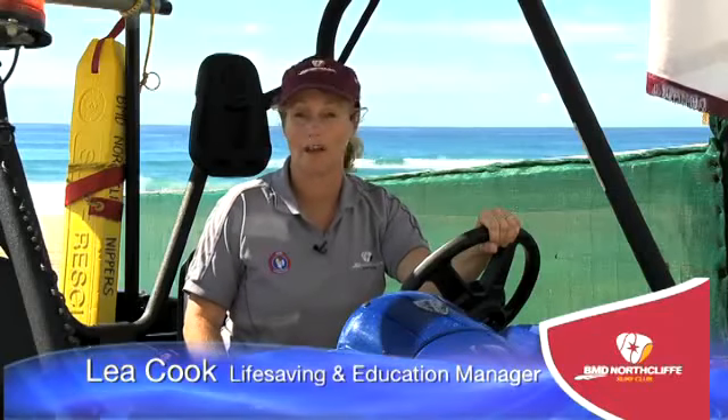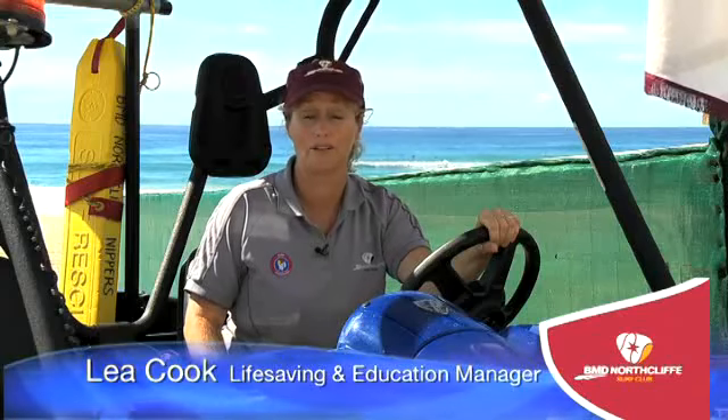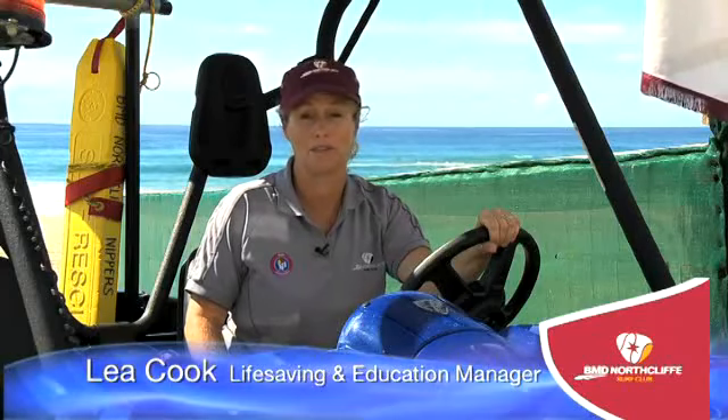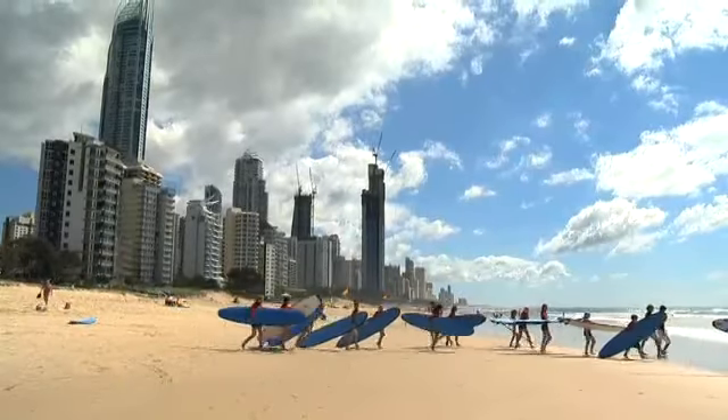My name's Lee Cook and I'm the Lifesaving and Education Manager at the Northcliffe Surf Lifesaving Club on Australia's Gold Coast — one of the best beaches in the world. The BMD Northcliffe Surf Club is acknowledged as one of the most successful clubs in Australia. Our team watches over and ensures the safety of our swimmers, and our club has a proud history of being one of the very best.